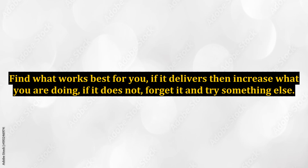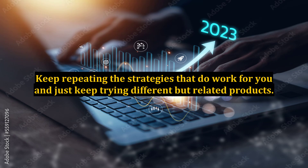Find what works best for you. If it delivers, then increase what you are doing; if it does not, forget it and try something else. Keep repeating the strategies that do work for you and just keep trying different but related products.